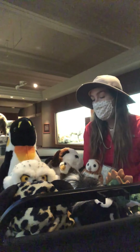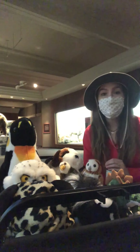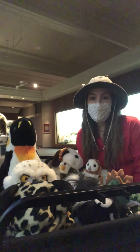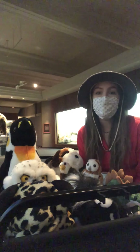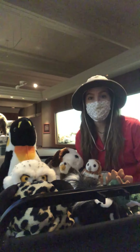Before we get started I just have one rule that I'd like to remind all of our stuffed animal guests to remember, and that is to please keep all hands, feet, wings, beaks, vacuumizers, talons, and ears inside the vehicle at all times. Can't be too safe out here and we want to make sure everybody has a good time.